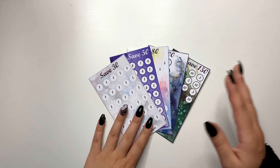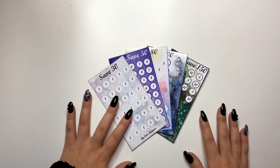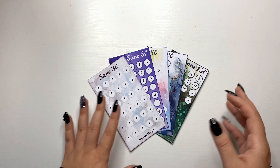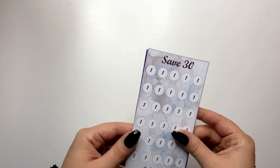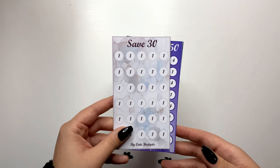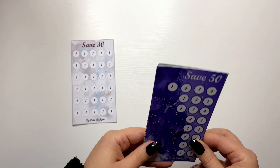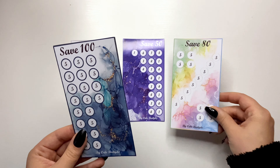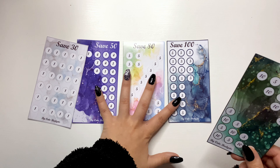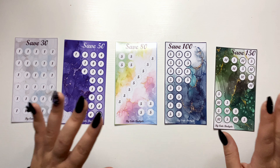Today we have another bundle and this is the marble bundle. If you've seen my previous savings challenges, before this cycle I had another marble savings challenge — there were three savings challenges in that bundle and I decided to have another one as well, why not. So let's start and see what we have. We have different colors and different numbers: save 13, save 50, save 18, save 100, and save 150. In this bundle we have five savings challenges.